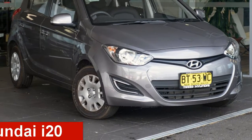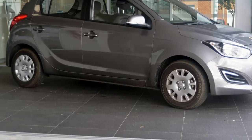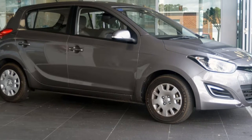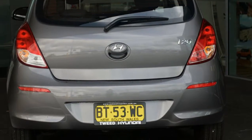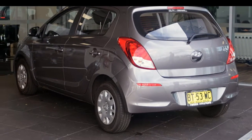Looking for a 2012 Hyundai i20? This i20 has an efficient 1.4 litre engine and a smooth shifting automatic transmission. The attractive exterior is complemented by its stylish interior.